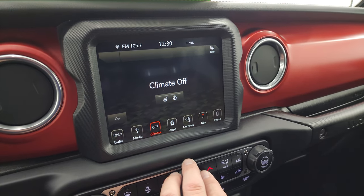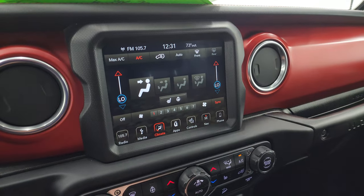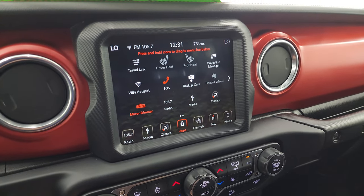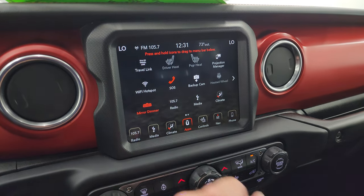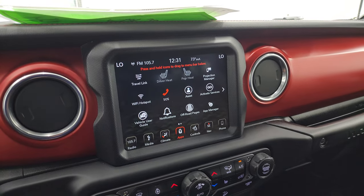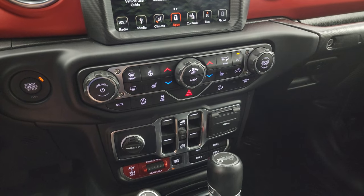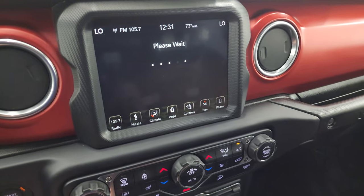You have your different climate controls here, dual climate controls and where it's blowing. You also have all your different apps on here — this one does have projection manager, so you can project your cell phone to the screen via Android Auto or Apple CarPlay. Down here you have more tactile volume, tune, and climate controls, as well as your heated seats and heated steering wheel buttons.